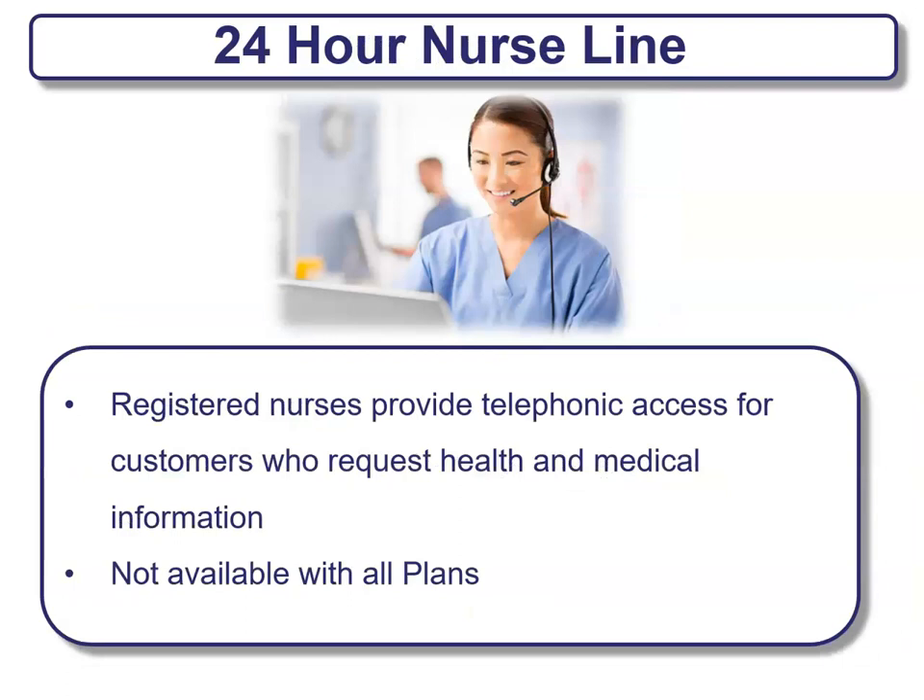Another benefit is a 24-hour nurse line. These are typically registered nurses providing telephonic access for customers who request health and medical information. Not available with all plans, but we're seeing this become more and more offered by insurance companies. Make sure you take advantage of these nurse lines to help get care potentially after hours.